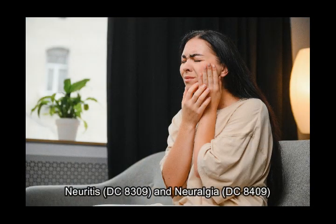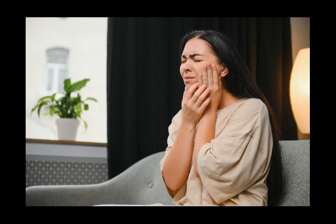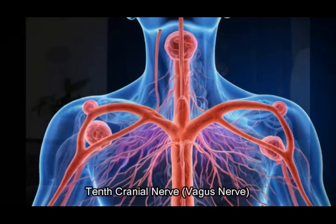Neuritis, diagnostic code 8309, and neuralgia, diagnostic code 8409. These conditions are evaluated based on the severity of sensory loss or pain.